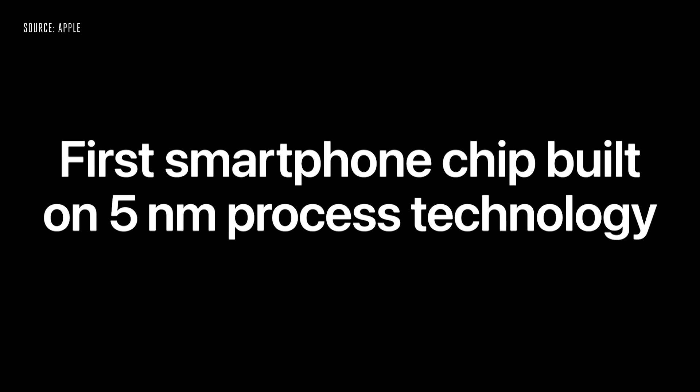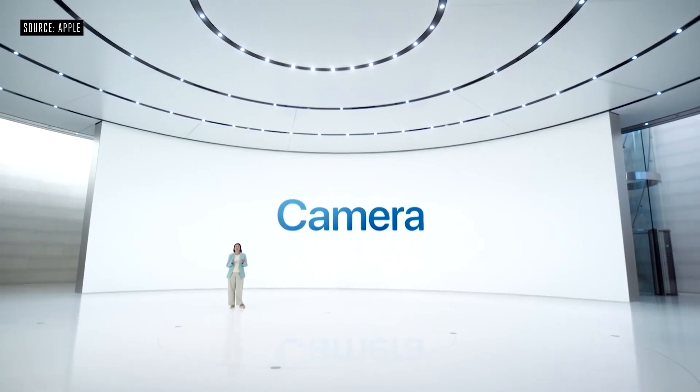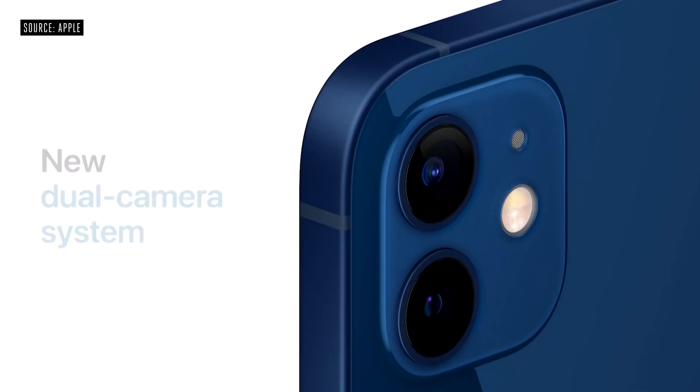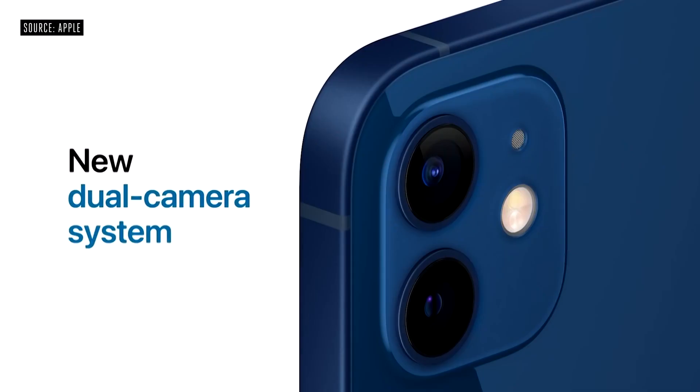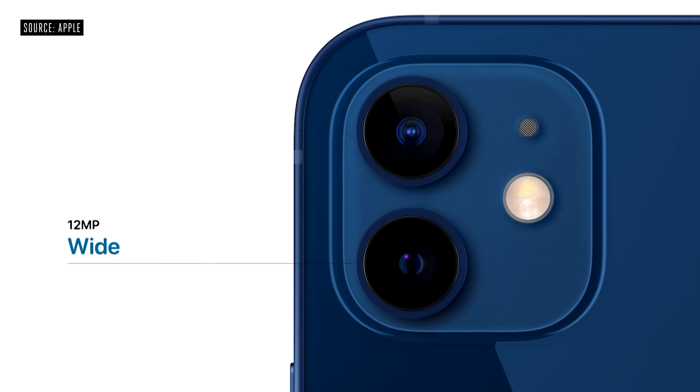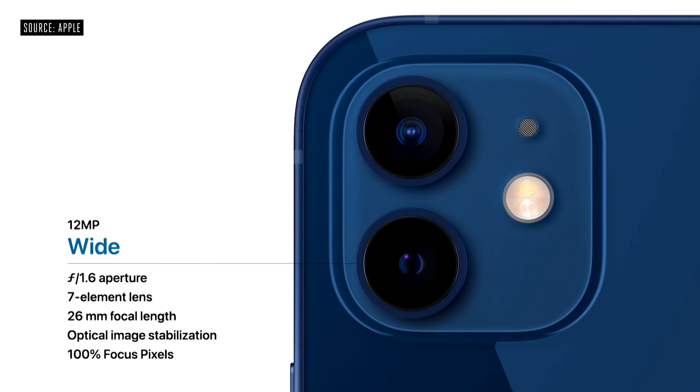We haven't heard much about the entire iPhone 13 range yet, but one leak has it that the iPhone 13 Pro and iPhone 13 Pro Max will offer a new 6-element ultrawide lens. It would also offer autofocus capability. The current iPhone 12 Pro models sport a 5-element ultrawide angle lens. The more elements in a lens, the better the image quality. Various other reports claim the iPhone 13's camera will get a big hardware boost as well.